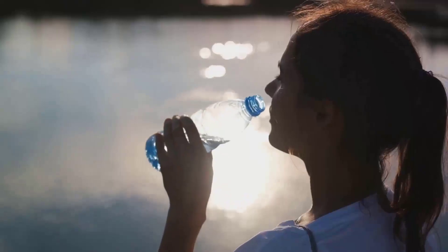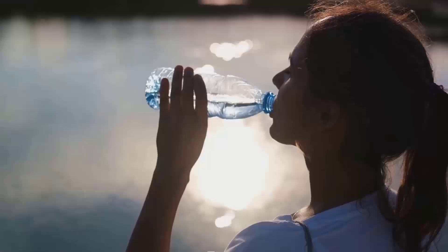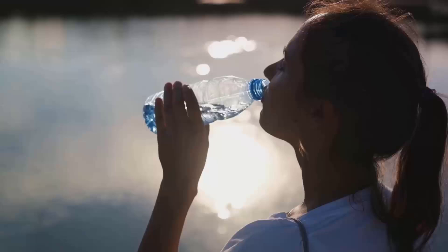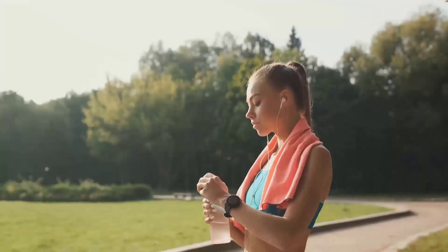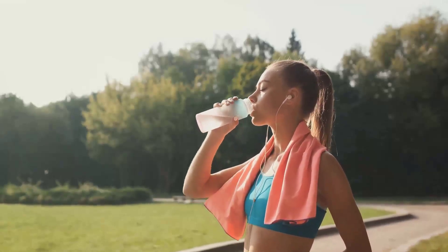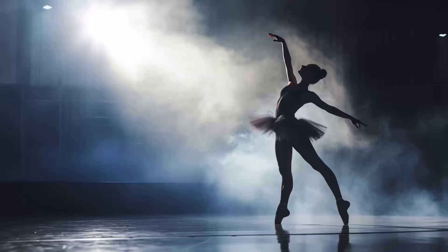And let's not forget about hydration. Water is essential in every body process, including fat metabolism. Being well hydrated helps your body function optimally, including your metabolism. It also aids in digestion and can help control your appetite by making you feel full. Make sure you're drinking plenty of water throughout the day. It's about integrating healthy habits into your daily life — establishing a regular sleep schedule, incorporating stress management techniques, or setting reminders to hydrate regularly.